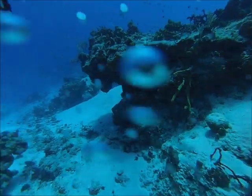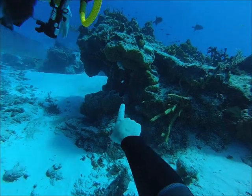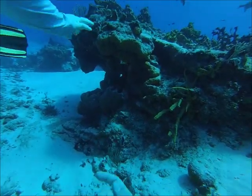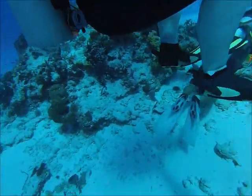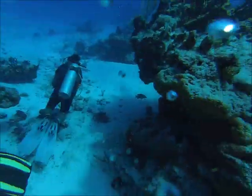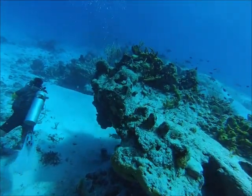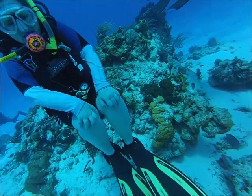Coming up on another coral head — you see all those black durgons in the background. There's a schoolmaster snapper under this ledge you can kind of barely see moving around up under there. I'm trying to move up and get a little closer on him, but he's going to kind of swim off before I get a very good close-up.